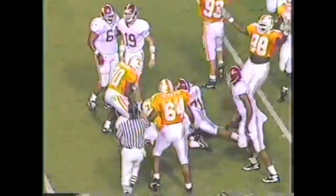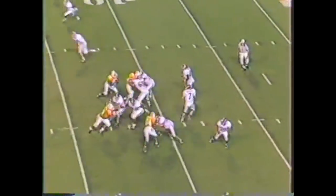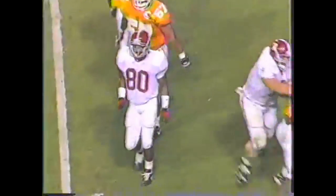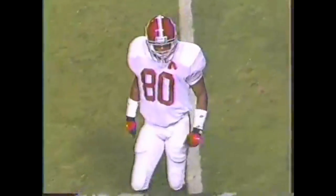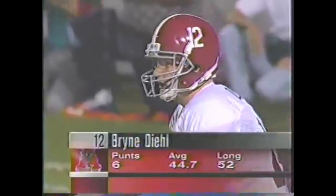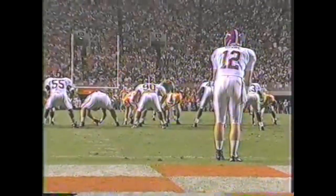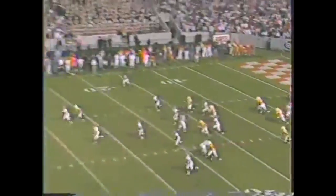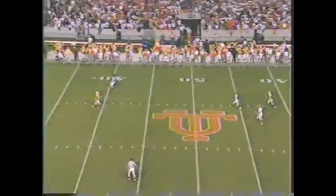Running play — Williams hit in the backfield and he's going to lose a couple. Barker scrambles and gets it away, but the ball is dropped. He had Patrick Malone — as he weaved his way through traffic the pass was dropped. What a fine job by the defense again.